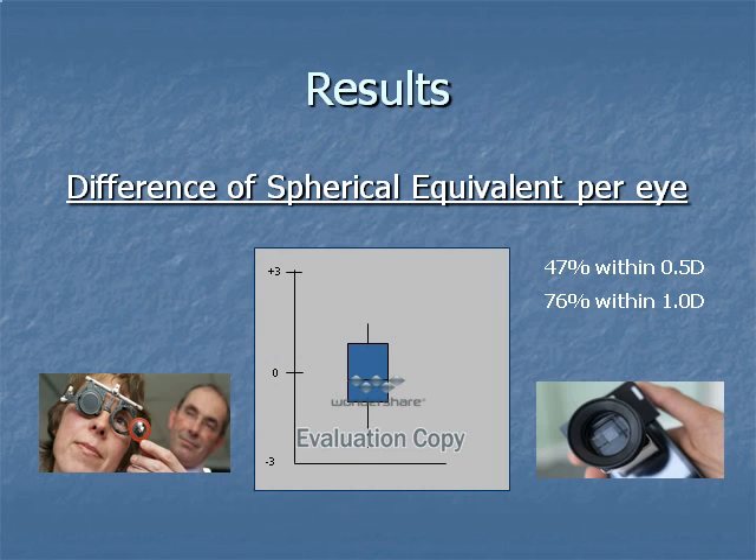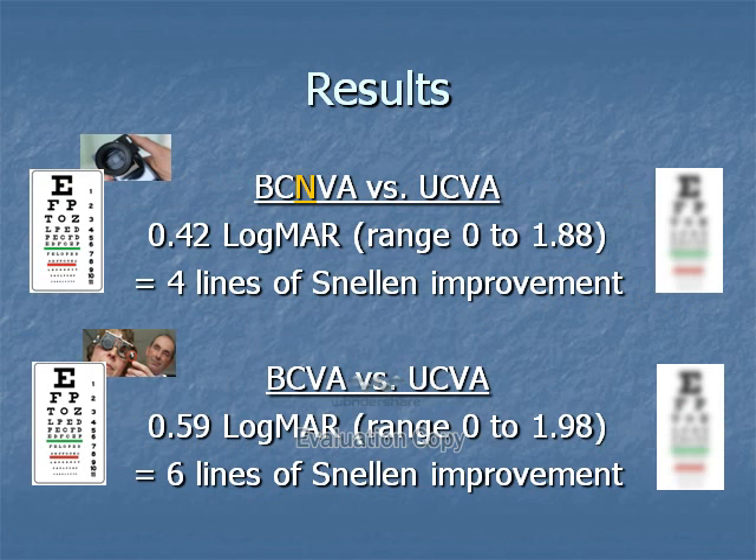We have performed a validation study. Comparing the difference in spherical equivalent between a subjective refraction — considered the gold standard — and the NETRA refraction: 47% were within half a diopter of the subjective, and 76% are within one diopter. In terms of visual acuity, looking at the corrected visual acuity based on the NETRA reading, the average eye improves by 4 lines of Snellen acuity, with a range of up to an improvement of 19 lines.